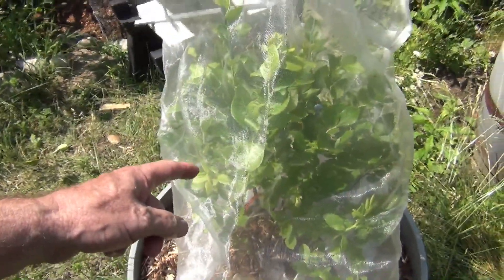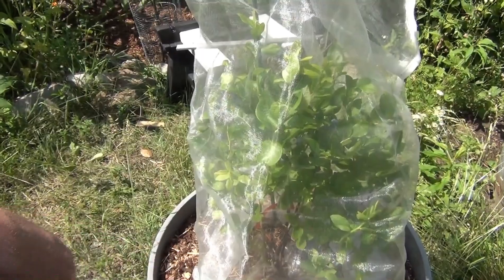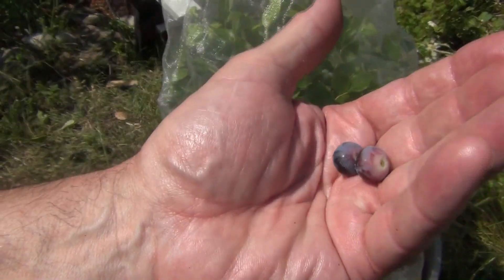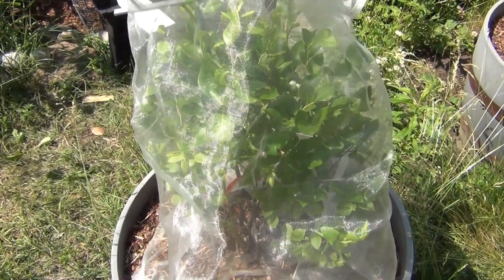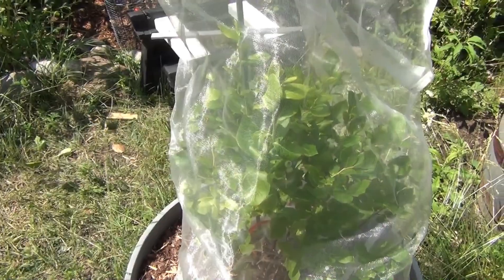I wonder if I'll get a couple of blueberries here. I saw someone on YouTube who had a square-shaped bag with a zipper built into it — it would be nice to make a wire frame with the bag on it. These are getting pretty big and I know they wouldn't last without this netting from the robins and blue jays in particular. They're not quite too ripe but I'll give them a try. Not bad — they're pretty good.